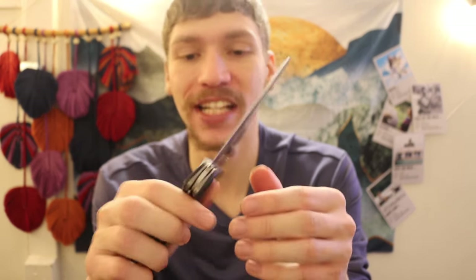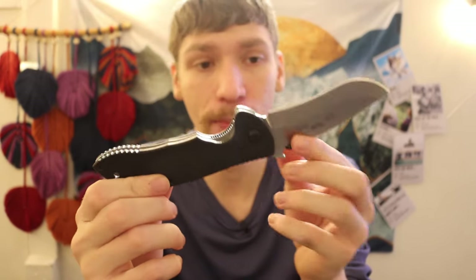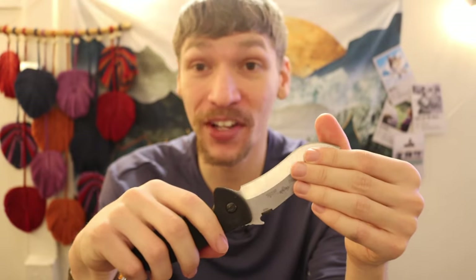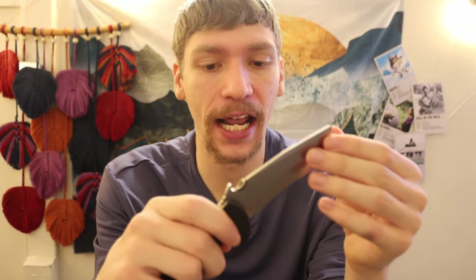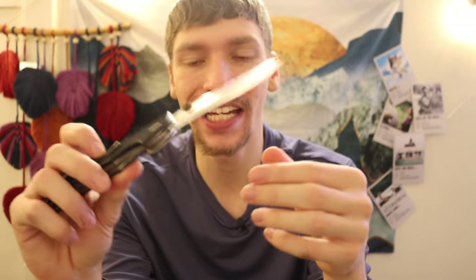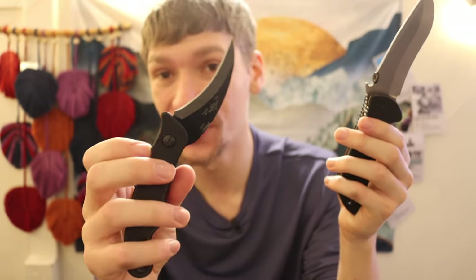Now probably to the least exciting knife on the table — at least for most people. I don't think too many people really get excited about Emersons anymore, but seeing as I have seven Emersons, I do actually like them quite a bit. Emersons are something you're either going to love or hate. My favorite Emerson in my collection, even though I honestly love a lot of them — I have an Elvia, a really cool Ensar, some of the more weird and wacky designs they've made.